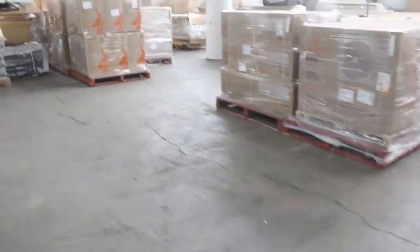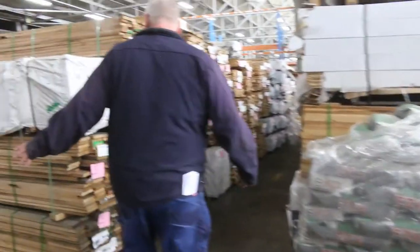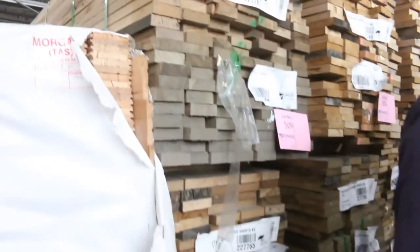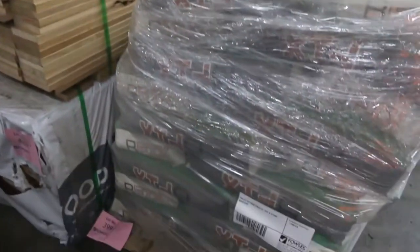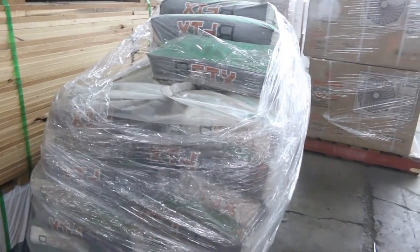Swinging around this way now — a whole heap more Tassie Oak all down this side, in a variety of different sizes. Coming back through, we've got a fair bit of the shorter stock. Lot 399 is a pallet of tile and stone adhesive.